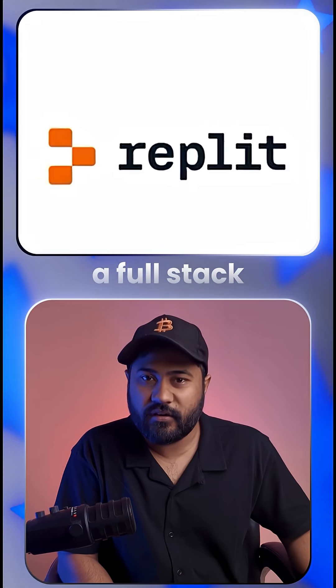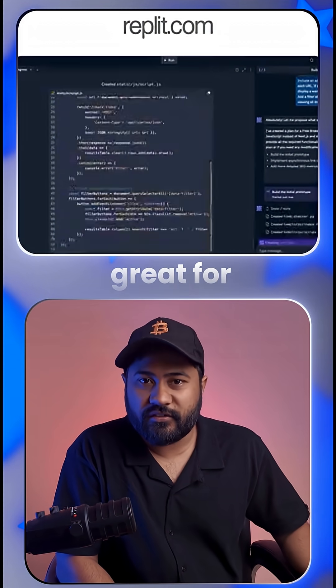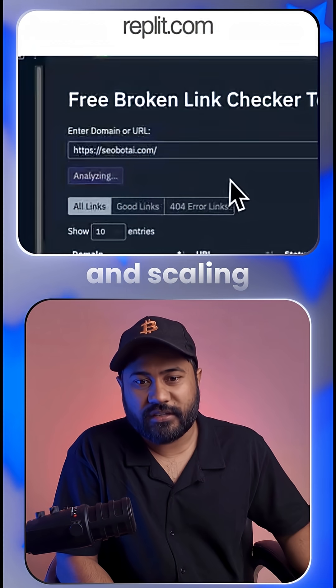Number 5: ReapLit AI — a full stack app generator that includes its own server, database, and hosting. Great for starting with no code and scaling to high code.